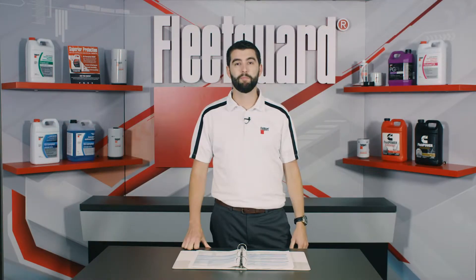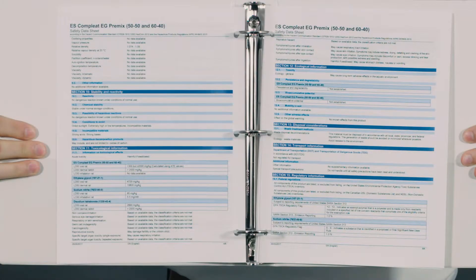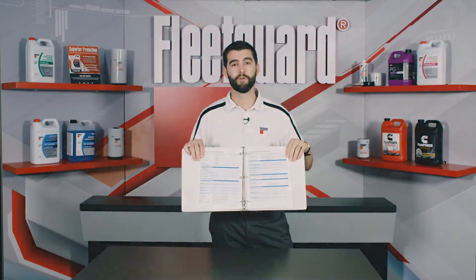In the United States, SDS documents are mandated by OSHA and contain important information to ensure the safety and health of individuals throughout all stages of chemicals or materials manufacture, storage, use, and disposal.